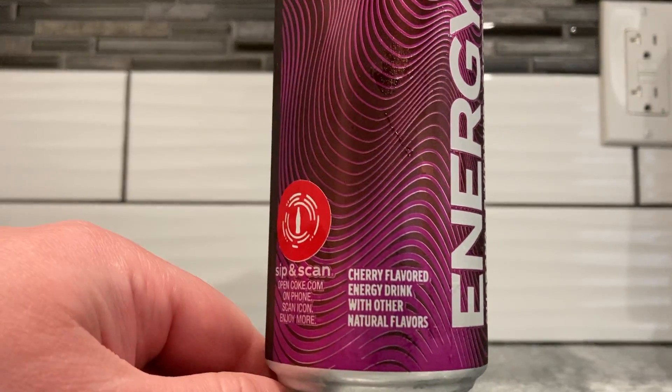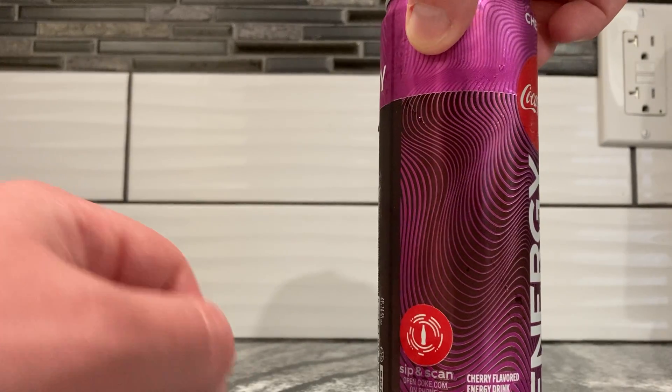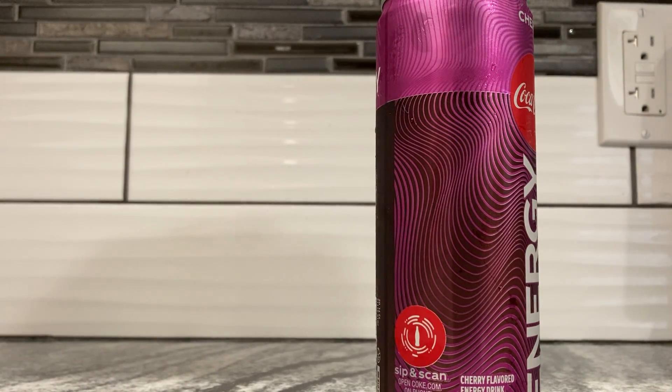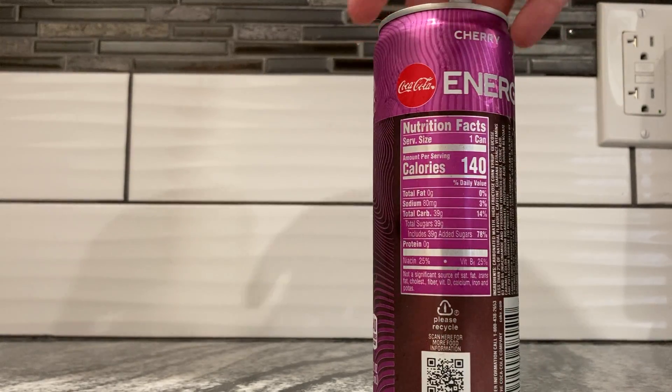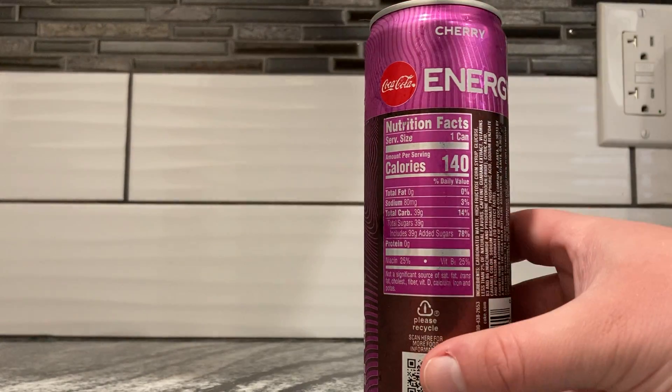Cherry flavored energy drink with natural flavors. They're calling themselves an energy drink, even though I'm hesitant to call it that. It's gonna give me more pep. I think of it as like a step above a Mountain Dew kind of thing — just a slight step. So let's cover the nutrition facts and ingredients.